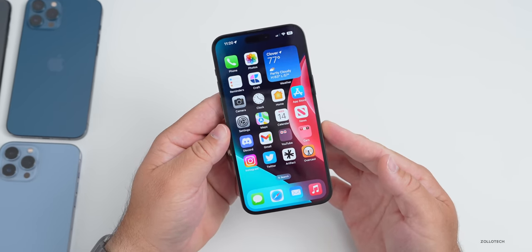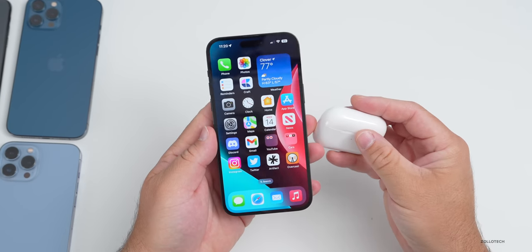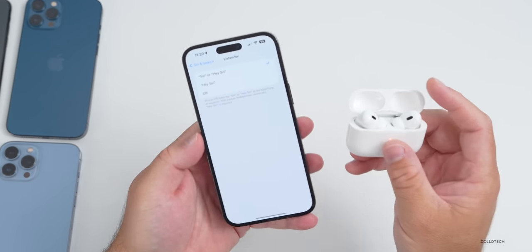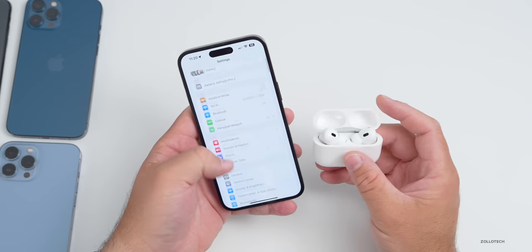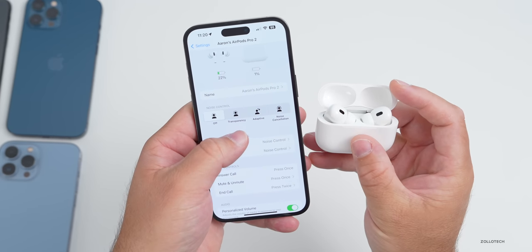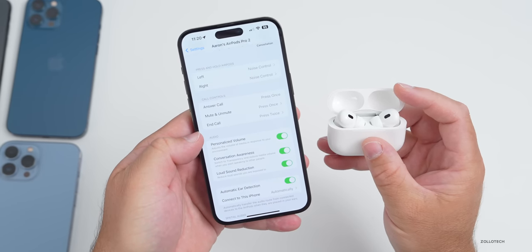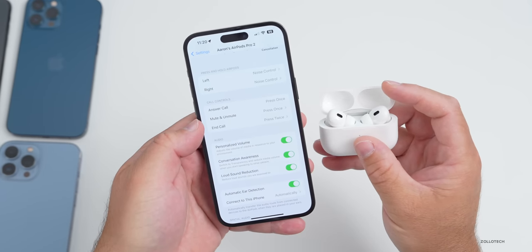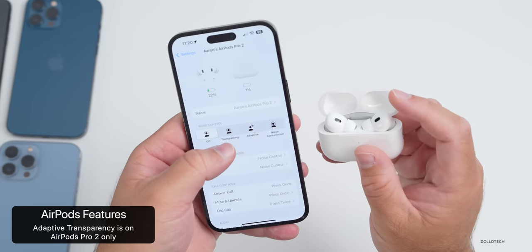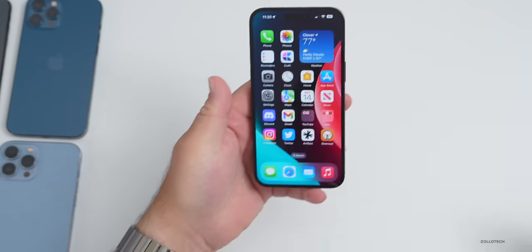iOS 17 brings new AirPods updates with Adaptive Audio, which is available on all iOS 17 devices but requires AirPods Pro 2. Once you connect your AirPods and have the update installed, you'll see in your AirPod settings options for not just Off and Transparency, but also Adaptive and Noise Cancellation, plus controls like Personalized Volume. The Adaptive and Noise Cancellation features are specific to AirPods Pro 2 — other AirPods will just have normal settings.